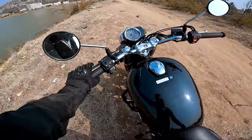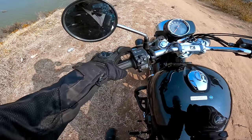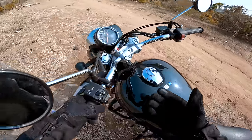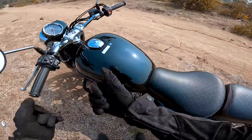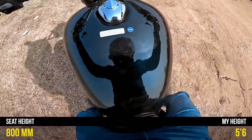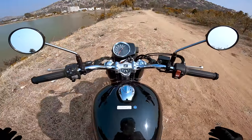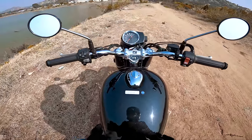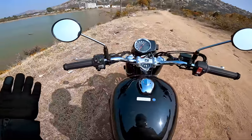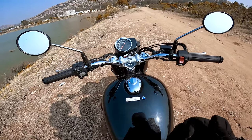The switchgear looks much similar to the Highness. This is the Pro variant, that's why we have these switches to navigate through the dash. Here we have the pass switch, indicator, horn, kill switch, and the caution lamp. The handlebar is actually a little tilted towards the rider side, which gives a different kind of ride feel. When I sit on the motorcycle, it's not a tall motorcycle but it feels a little taller. I don't have planted foot on both sides because the seat is wider, so I'm sitting much more comfortably with a wider leg feel.